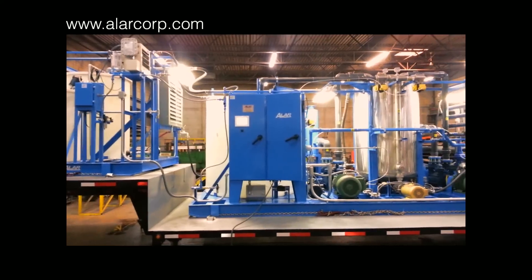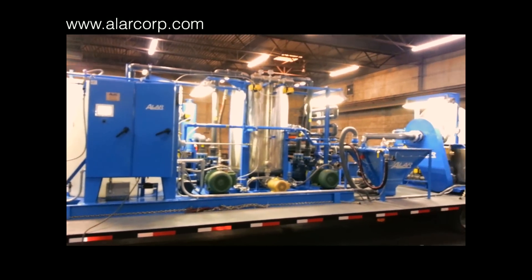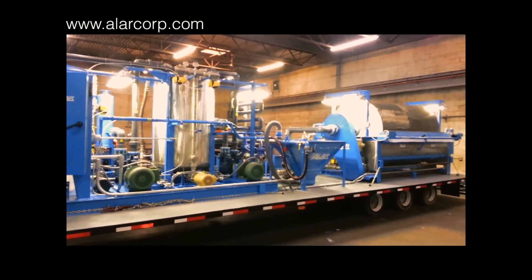Alar builds larger filters, but they need to be installed at a centralized location. Contact Alar today and find out what filtration system is best for you.